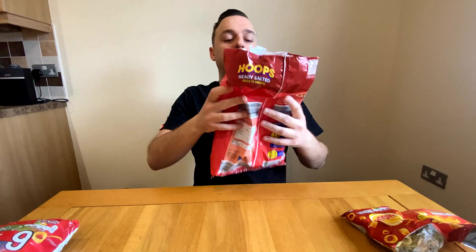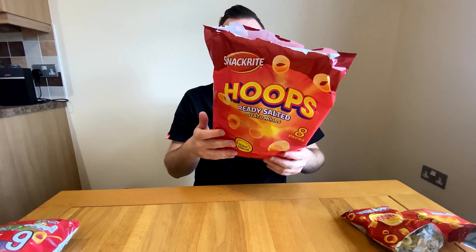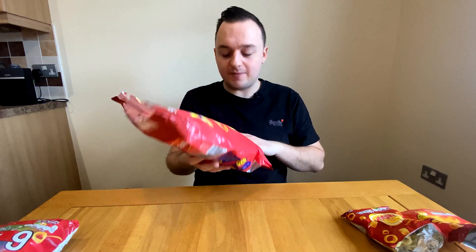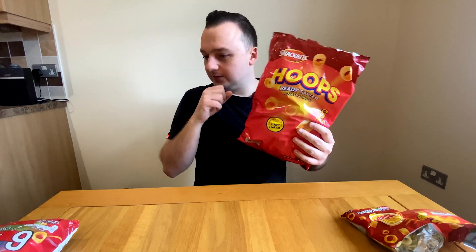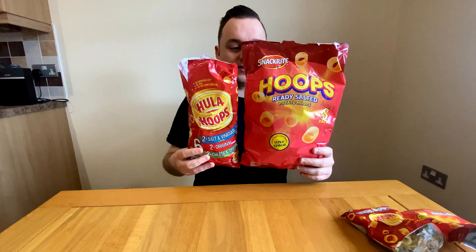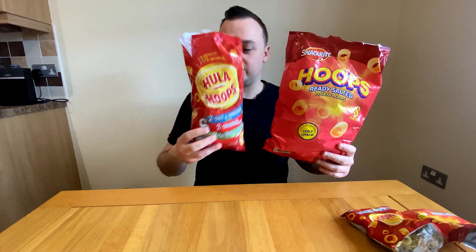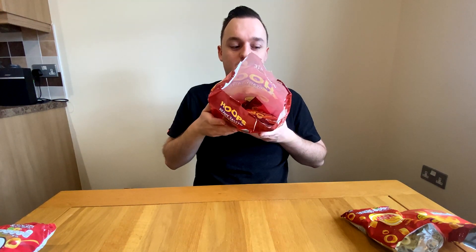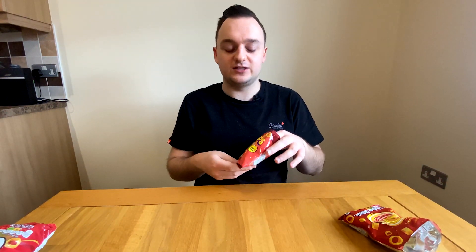You get eight packs of the Snack Right Hoops — they're brilliant, absolutely brilliant. The only caveat is Hula Hoops come in a six-pack but look at the size difference in the packaging — it's huge. There is a lot of wasted space in the Snack Right packet, but honestly, I'm just going to sit and eat these for the rest of the video. They're perfect.